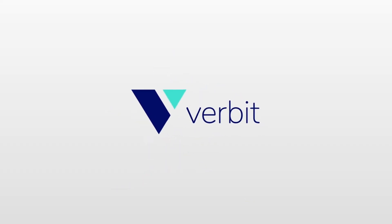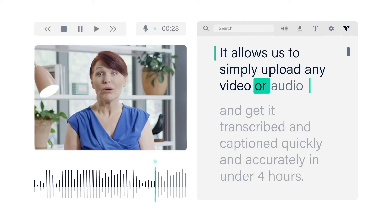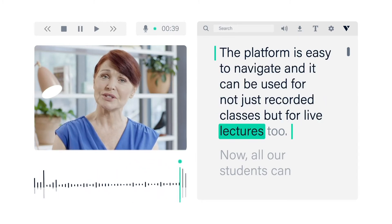That's why we've started using Verbit. It allows us to simply upload any video or audio and get it transcribed and captioned quickly and accurately in under four hours. The platform is easy to navigate and it can be used for not just recorded classes but for live lectures too.